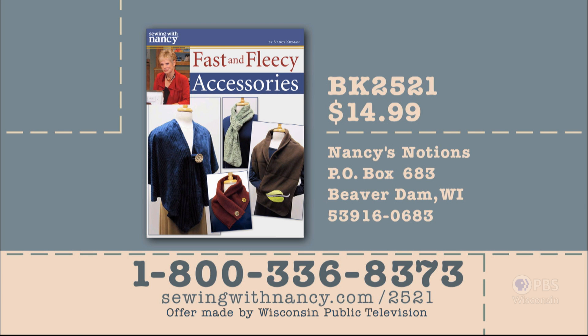Next time we'll be back with more fast and fleecy accessories — quick ideas to make with that fun fabric. Thanks for joining me. Nancy has written a fully illustrated book entitled Fast and Fleecy Accessories that includes all the information from this two-part series. It's $14.99 plus shipping and handling. To order, call 800-336-8373 or visit sewingwithnancy.com/2521 and order item number BK2521.